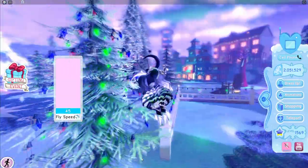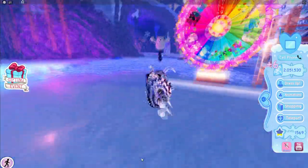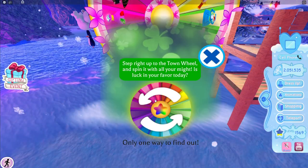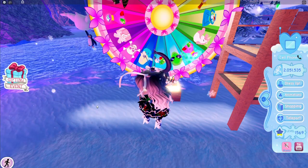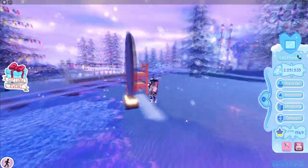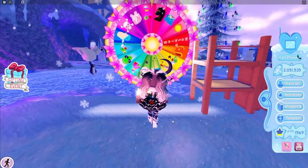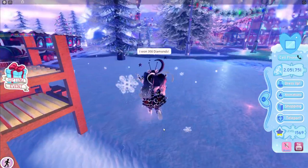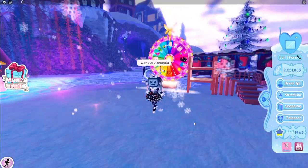I wonder if I'll ever get an accessory from the wheel. Oh, snowflake! Let's go — I'm just gonna randomly click; I have no idea which one I chose. I don't think it really matters at this point; I think I'm missing the same amount of items from each.